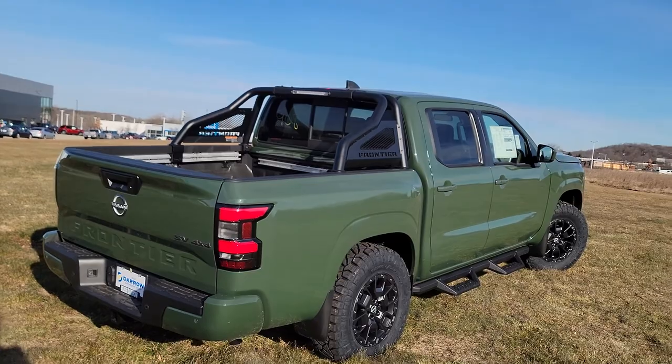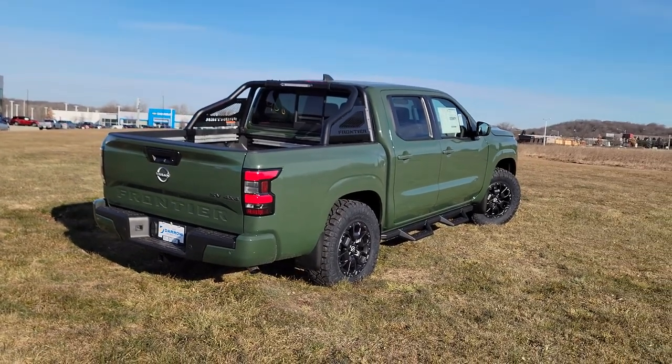If you have any questions about this vehicle or some of the other vehicles in our inventory, please stop on in or give us a call.